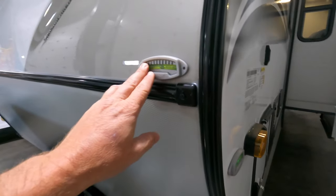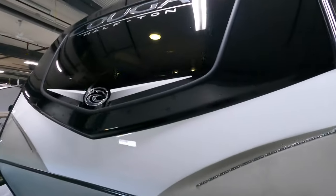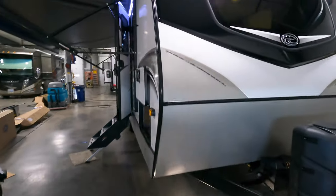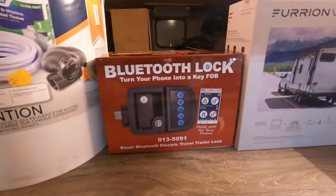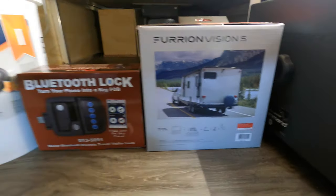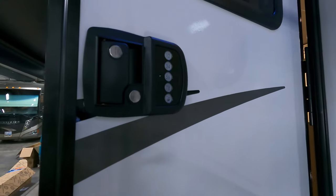Awning on the slide. There are some levelers on here already — one on each side. Nice front cap. You've got a battery already installed, power tongue jack, slam latch compartment doors, and then you've got the lock I'll show you in just a second. Here's that camera we put on, and there's our starter kit right there. Got the lock right there.